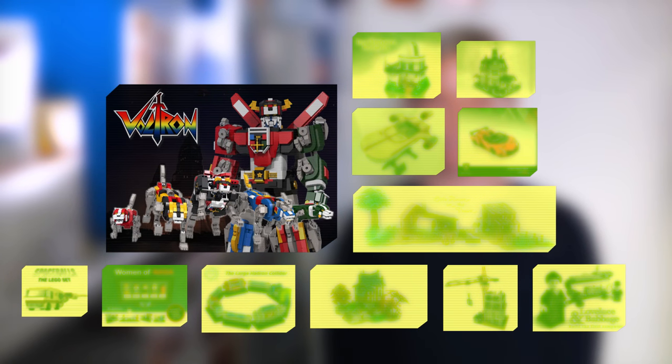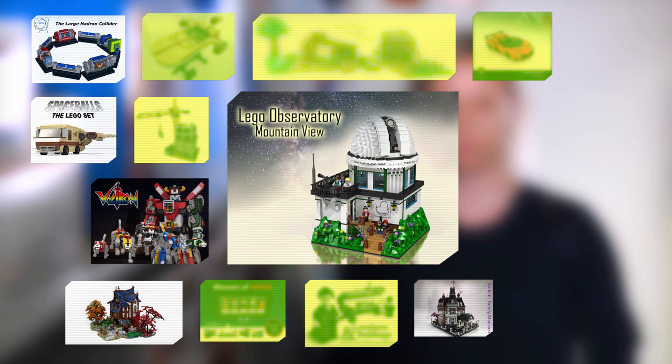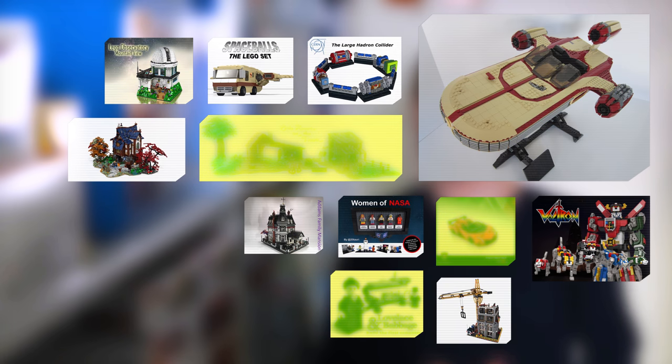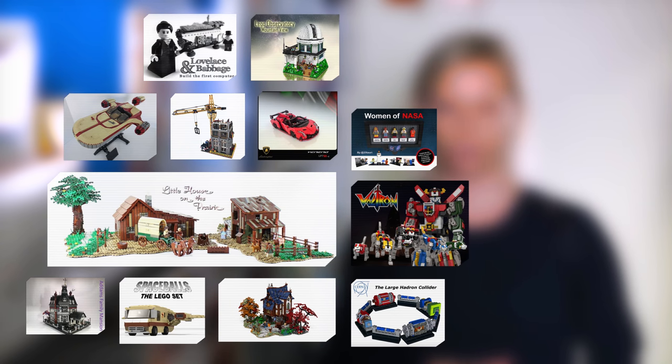The 12 inspiring projects that qualified for this review period were: Voltron Defender of the Universe by Lenn D69; Spaceballs Eagle Five by NV DK; Adams Family Mansion by A4777; Merchants House by BigBoy 99899; The Large Hadron Collider by Nathan R. 2015; LEGO Observatory Mountain View by Thomas W.; Modular Construction Site by Ryan Taggart; Women of NASA by Maia Weinstock; Star Wars UCS X-34 Landspeeder by Science; Lamborghini Veneno Roadster by Fires Supercar; Lovelace and Babbage by Stubart; and finally Plum Creek The Little House on the Prairie by Senior Fed.